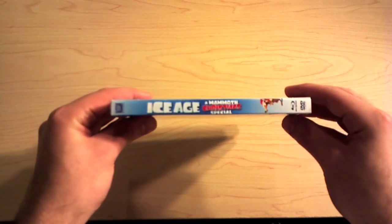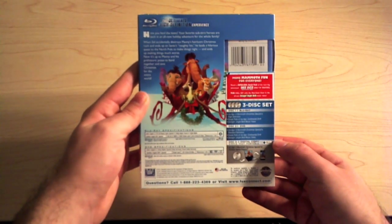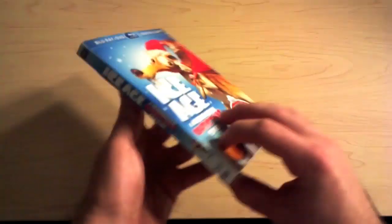This is $10 at Target and Best Buy, and it is only 25 minutes long. This was aired on TV and it was very funny — I do recommend picking this up. I'm sure it'll look great on Blu-ray.